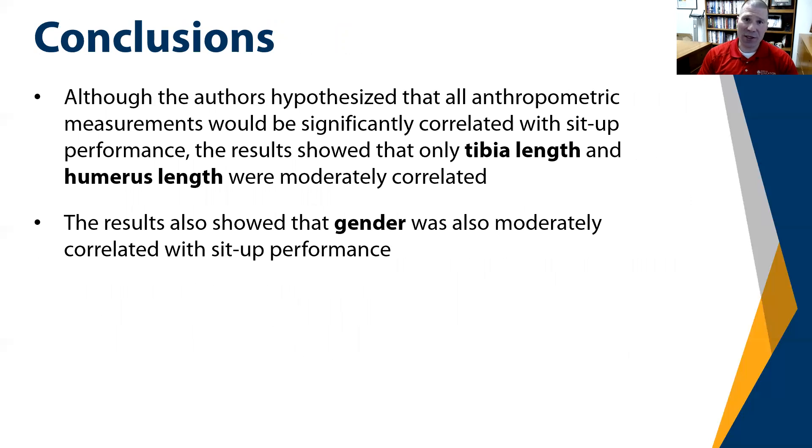Some conclusions from this study: although the authors hypothesized that all anthropometric measurements would significantly correlate with sit-up performance — including torso and femur — the results showed that only tibia and humerus length were modestly correlated. The results also showed that gender was moderately correlated with sit-up performance. This is important because current standards require the same number of sit-ups for both genders within a particular age category.